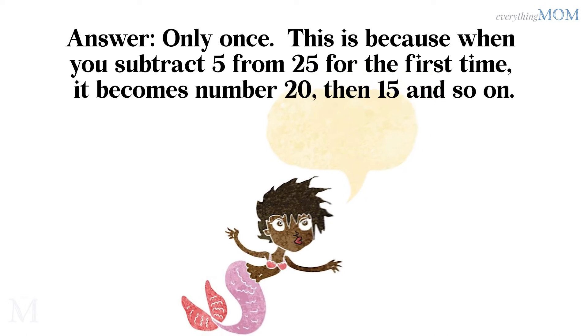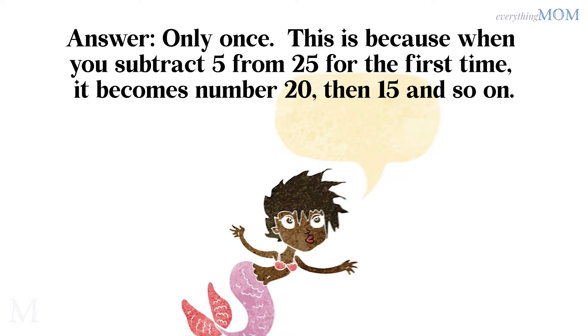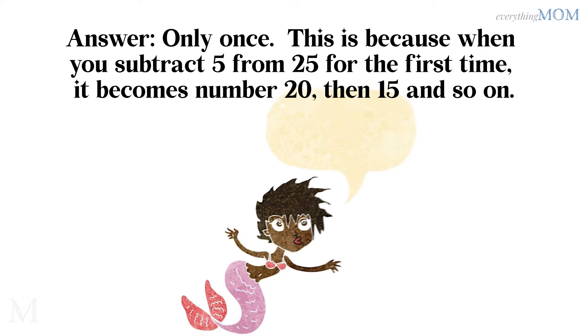What is the maximum possible number of times you can subtract 5 from 25? Only once. This is because when you subtract 5 from 25 for the first time, it becomes 20, then 15, and so on.